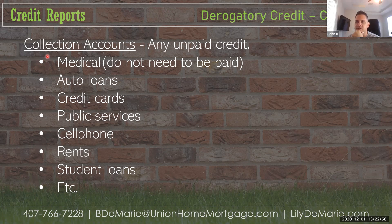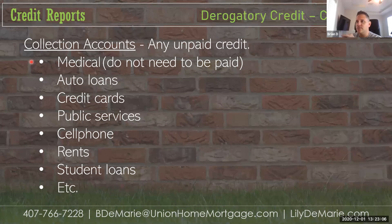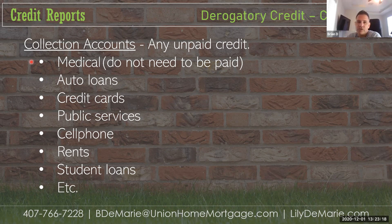Medical debt is a slippery slope. Borrowers are not required to pay off medical collections, so they won't prevent us from closing. However, if they have enough medical debt, it will decrease their credit score — potentially so low that they no longer qualify. When you go to a hospital you can get multiple bills from different sources, and four or five medical collections plus two credit cards or a cell phone collection can really damage them.